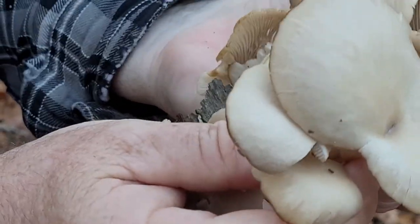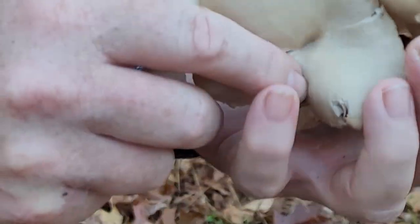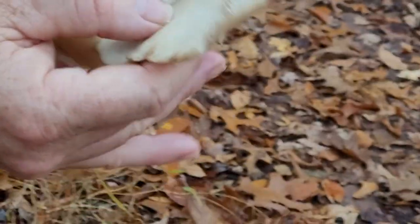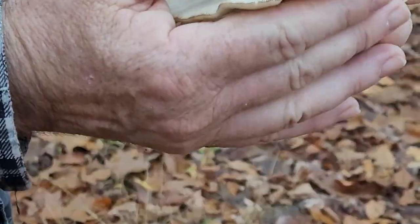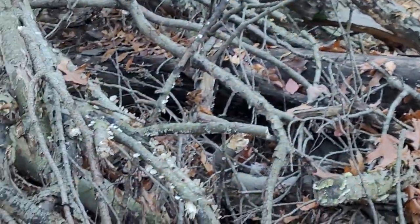That's how this bunch is attached here. Oyster — yeah, oyster. They're pearl oyster, I believe. Oh, not pearl oysters — they're oyster mushrooms. Alright, as far as I know. So we tried the golden oyster mushrooms; they were really good. I haven't tried these yet.